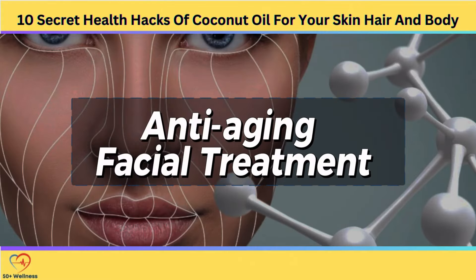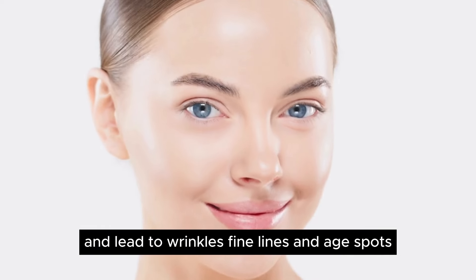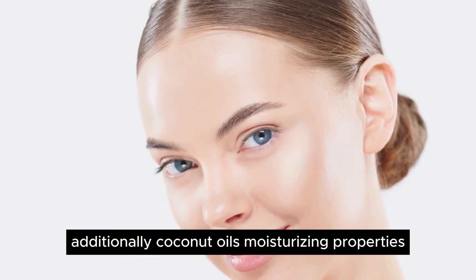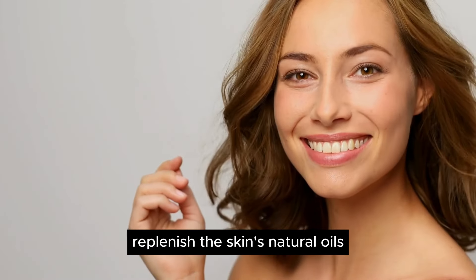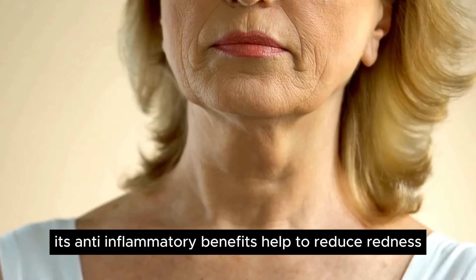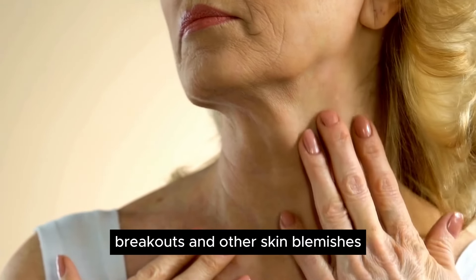Anti-aging Facial Treatment. Aging is a natural process that affects us all, but that doesn't mean we have to accept it gracefully. With the help of coconut oil, you can turn back the clock and rejuvenate your skin from the inside out. Packed with antioxidants like vitamin E, coconut oil helps to combat the damaging effects of free radicals, which can accelerate the aging process and lead to wrinkles, fine lines, and age spots. Additionally, coconut oil's moisturizing properties replenish the skin's natural oils, improving hydration and elasticity for a more youthful complexion. Its anti-inflammatory benefits help to reduce redness and irritation, while its antimicrobial properties can help prevent acne breakouts and other skin blemishes.